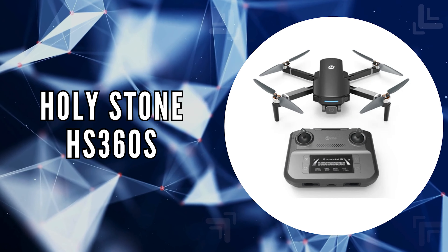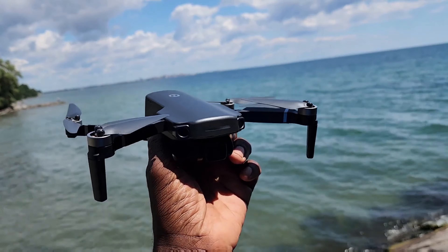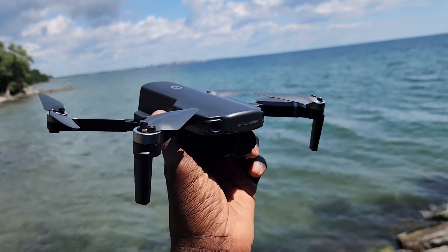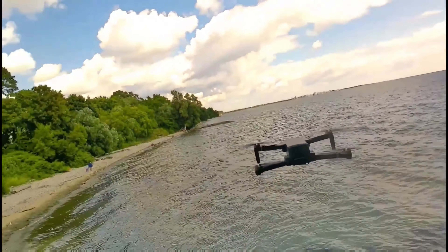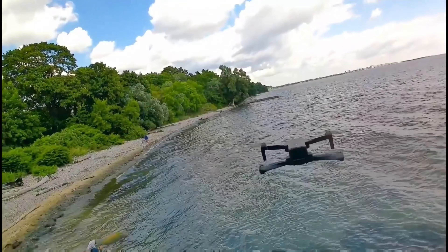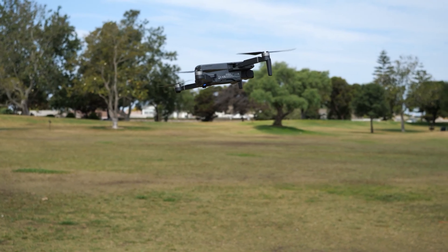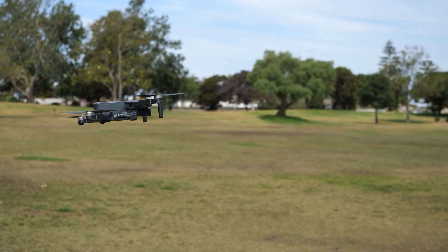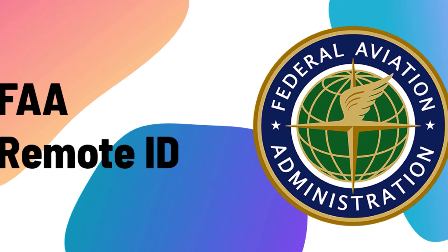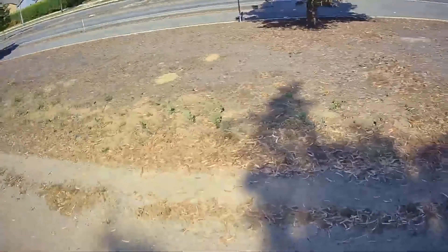The second on our list is the Holystone HS360S. The HS360S emerges as a standout choice for those prioritizing ease of use, high quality imaging, and regulatory convenience in their drone selection. With its weight under 250 grams, this drone ensures you can fly freely in the United States without the need for FAA or remote ID registration, making it perfect for impromptu adventures and capturing stunning footage on the move.